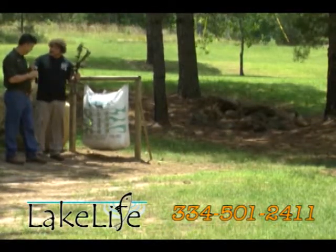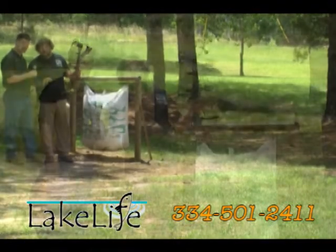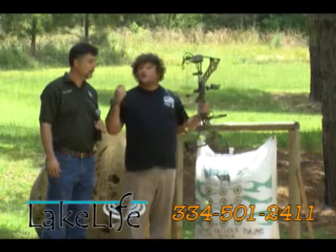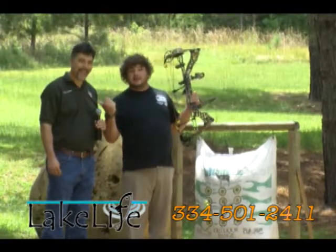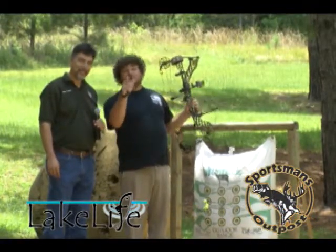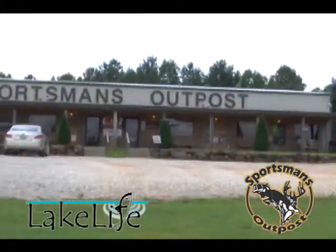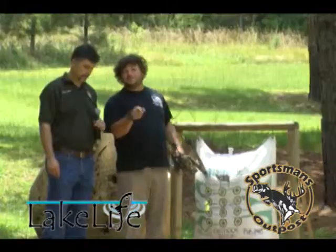You're a fast learner — I've had great instruction. Guys, if you think I'm joking, I've never done this before and they've got me from zero to hero right here next to my new hero Randy. Come check them out — they've got the experience, the expertise, and they'll take the time to take care of you. Get out here to Sportsman's Outpost. Stay tuned, there's more Lake Life coming up.